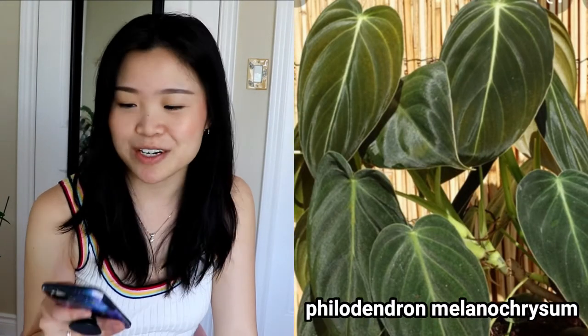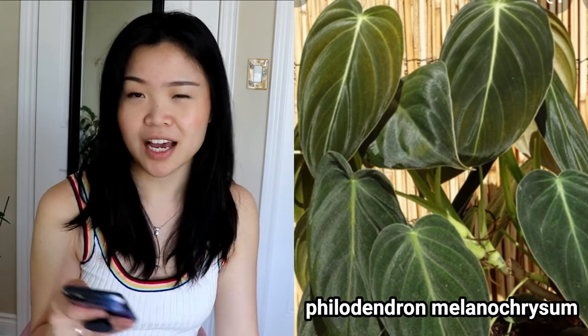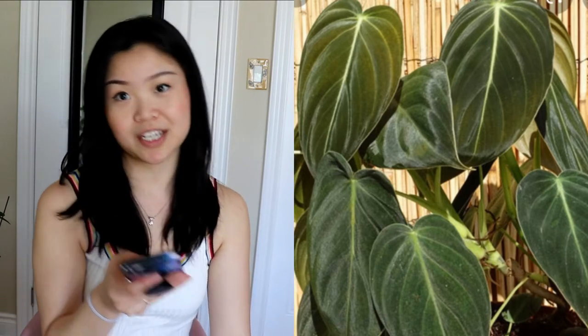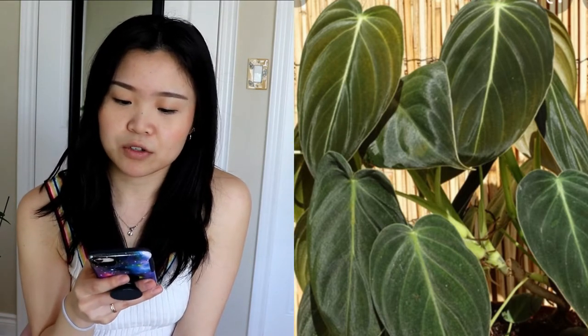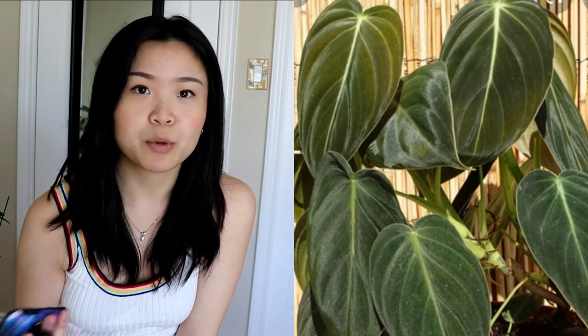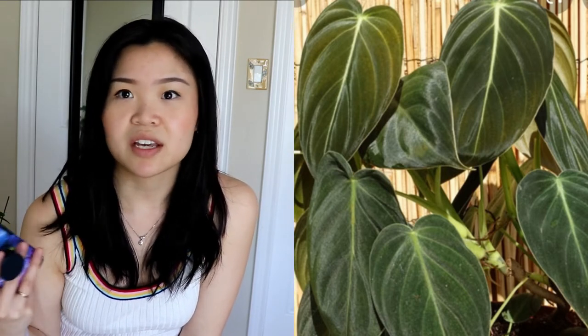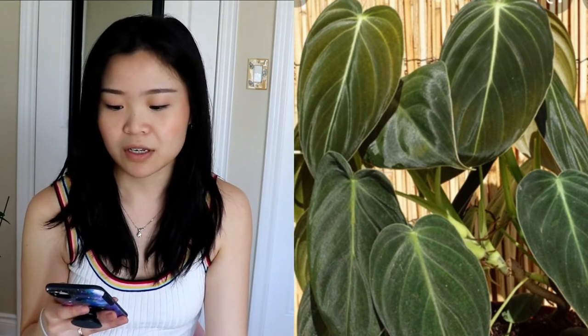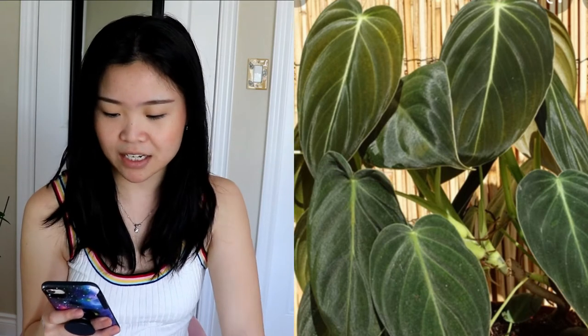The next one on my list is the Philodendron melanocrysum. This one has longer leaves — not the chubby heart shape, more like a long heart shape — with darker green but still velvety leaves. It grows more upwards so you can train it to climb up a pole or moss pole, which is best so the aerial roots can really grab on.